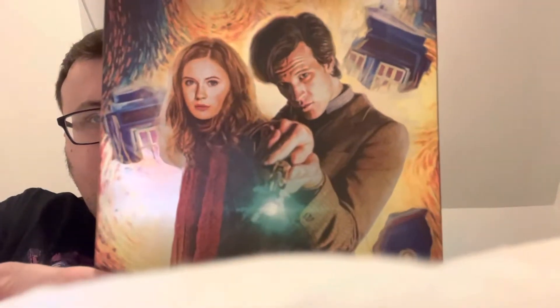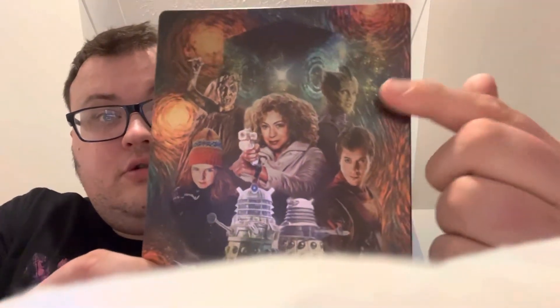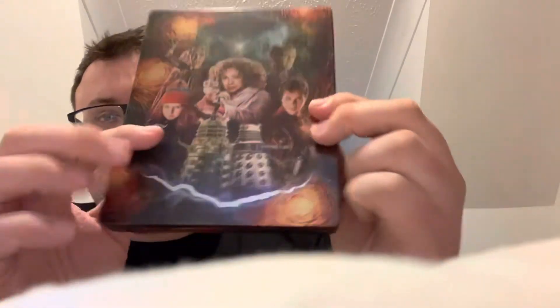Now we go to a whole new era of Doctor Who when Matt Smith took over with Karen Gillan — a really nice still book. On the back we've got River Song, the Weeping Angel, young Amelia, Rory, the Daleks, and the crack.